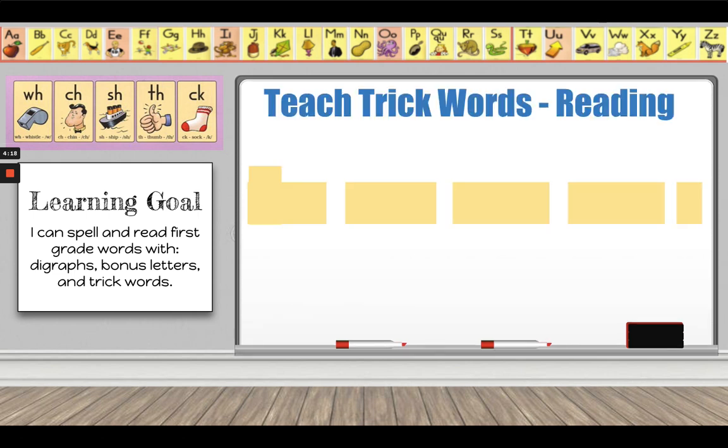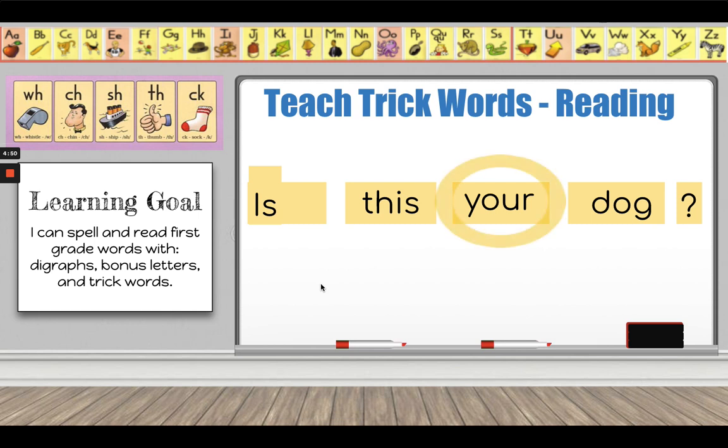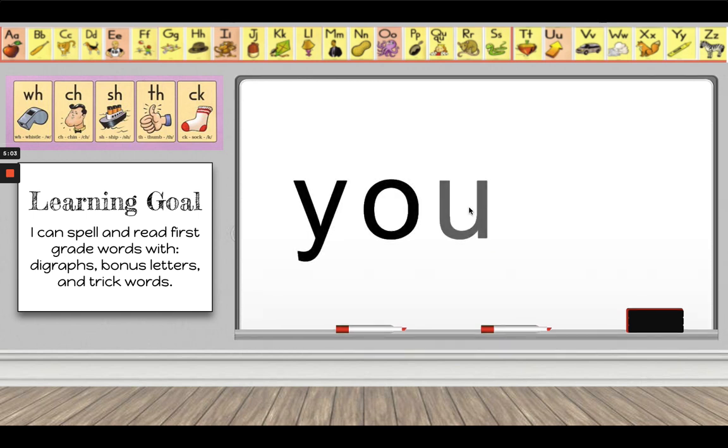Now let's practice another trick word. Is this your dog? Do you notice the punctuation at the end of that sentence? I used the same one as before — that is called a question mark. I used a question mark because this is an asking sentence: Is this your dog? That is the question. I also started with an uppercase letter. Now I'm going to circle the trick word and read the sentence again — see if you can read the trick word with me. Is this your dog? Did you catch the trick word? The trick word is 'your': Y-O-U-R.